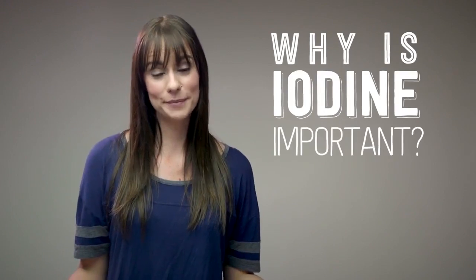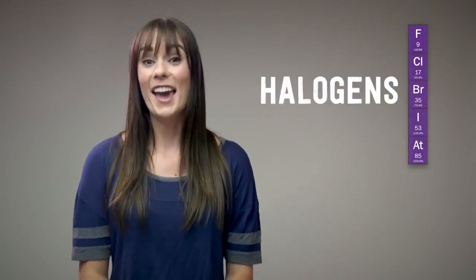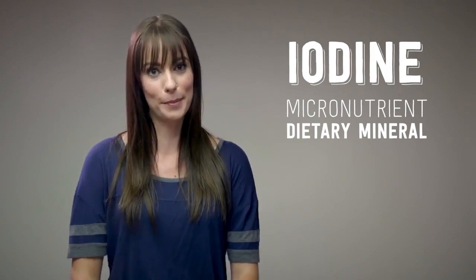But why is iodine important? I'll explain. Remember the periodic table of elements? Well, iodine is the largest element in the halogen group. It gets its name from the Greek word for violet because it forms a purple cloud in a gaseous state, which is pretty cool. As a solid, iodine is a micronutrient and dietary mineral we need for our brain cells and thyroid to do their jobs.